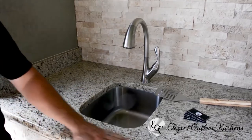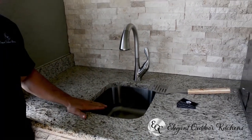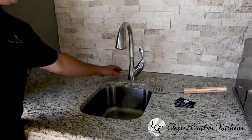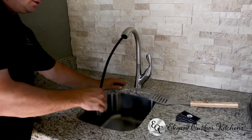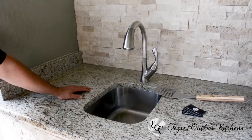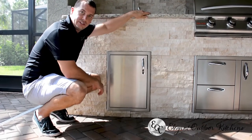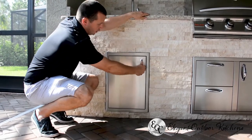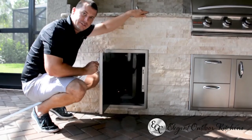Here we have their sink area. They've got a 15-inch by 12-inch under-mount stainless steel sink. They went with the high-arc faucet by Delta, which gives you the option to detach and spray. Underneath your sink station, we like to include the single-axis door. It allows you to get inside, turn off the shutoffs if you ever need to, and also provides extra storage.